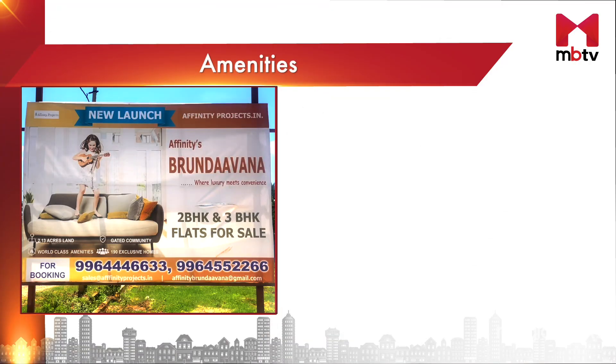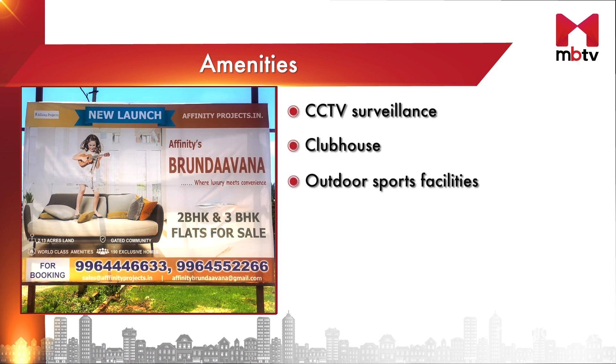As per the RERA website, the amenities that will be provided by the developer include CCTV surveillance, a clubhouse, outdoor sports facilities, a swimming pool, and a gym. Let's now check out the project's access to employment centres and social, retail, and commercial infrastructure facilities.